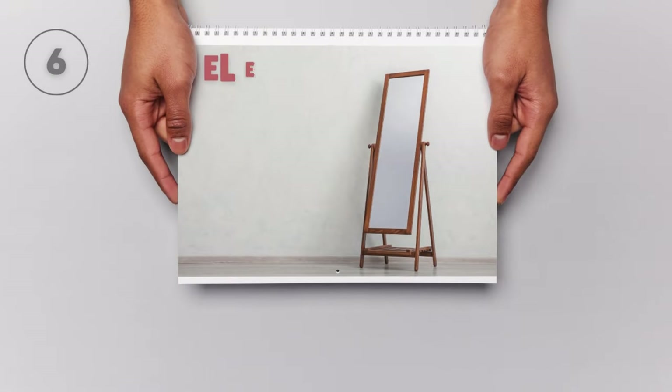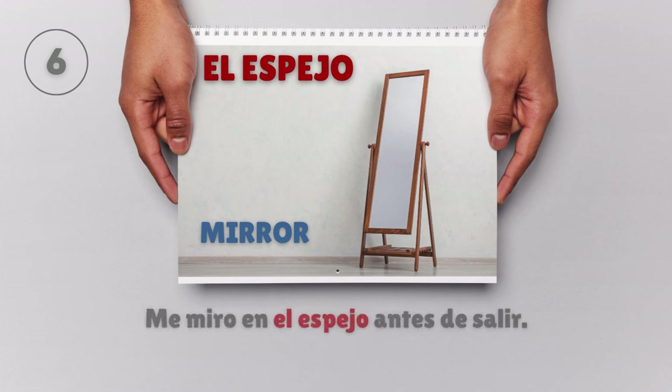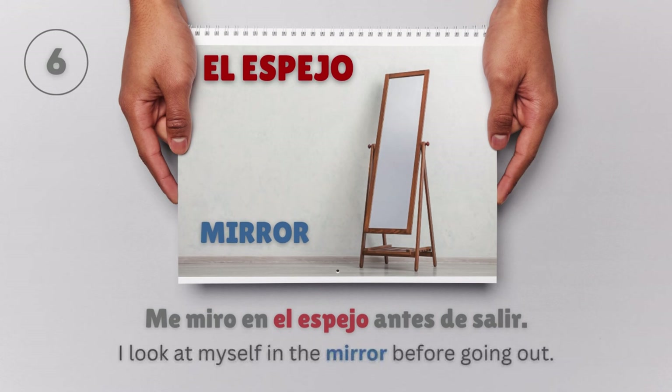El espejo — Mirror. Me miro en el espejo antes de salir. I look at myself in the mirror before going out.